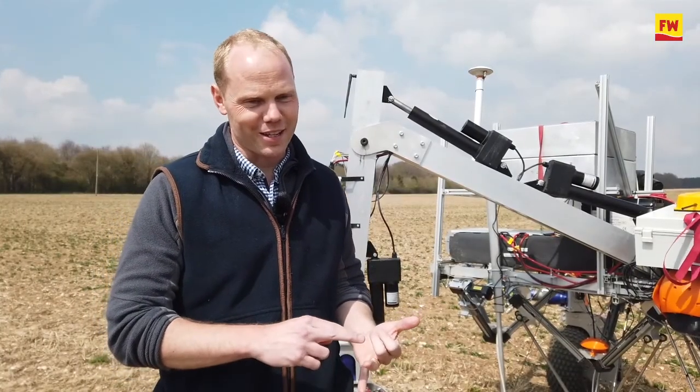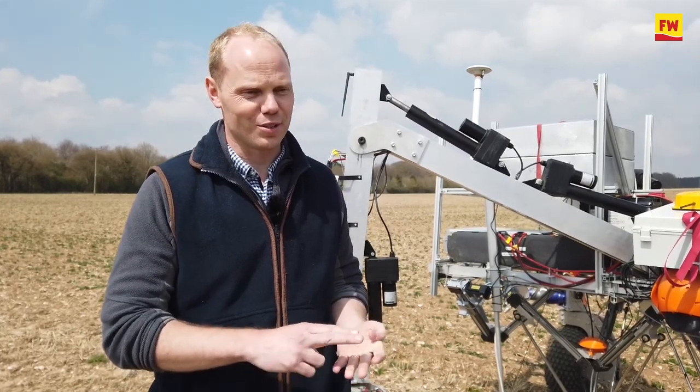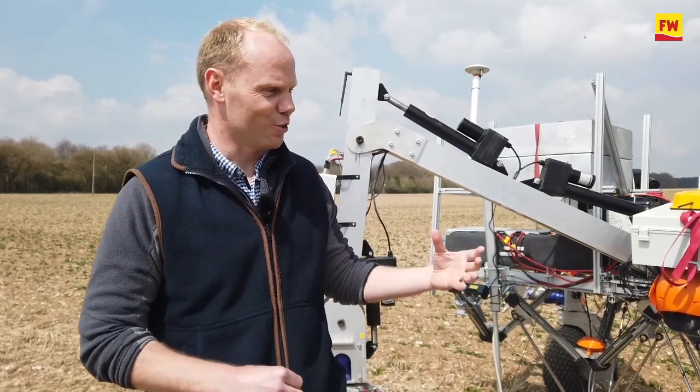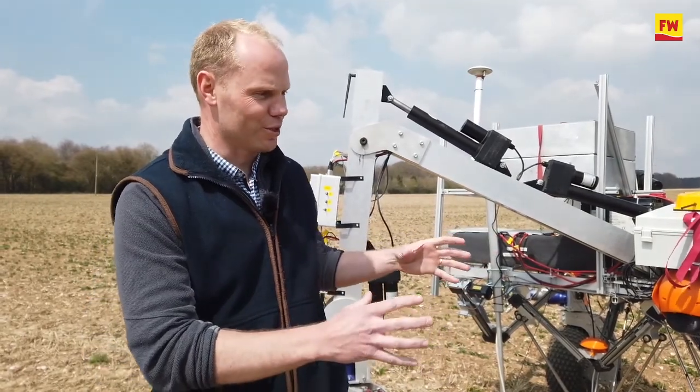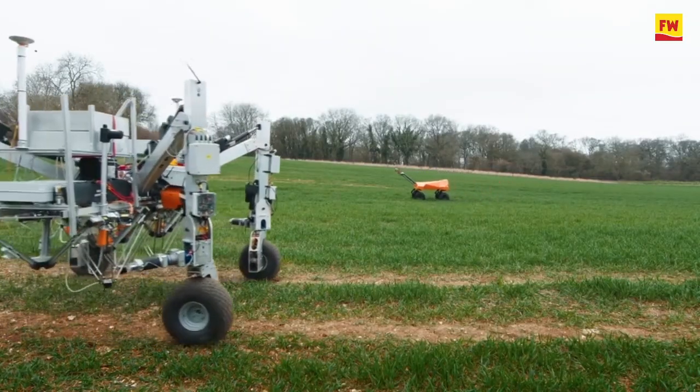These are lightweight — they're going to eliminate compaction, we're not going to use pesticides, and they're going to precisely place seed and fertiliser. The frames can do lots of different things with various bolt-ons, be it a non-chemical weeding option with electric or a spot spray.